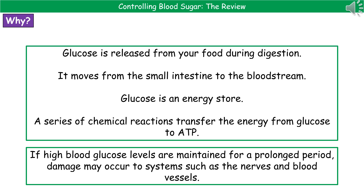Glucose is very useful to us because it's an energy store. We can put that glucose through a series of chemical reactions which will transfer the energy stored within the glucose molecules to ATP. However, glucose can be problematic to us. If high glucose levels are maintained within our blood for a long period of time, then it can cause damage to systems like our nerves and blood vessels.